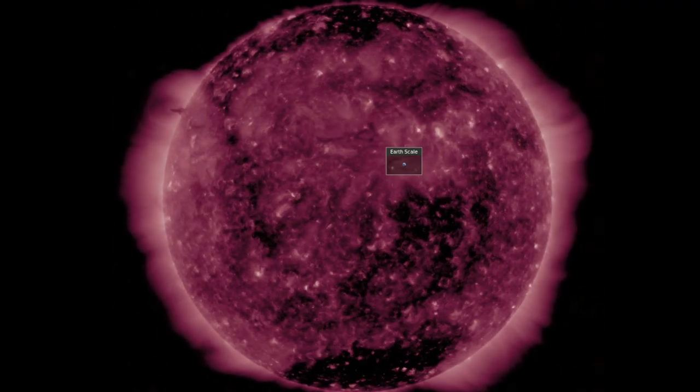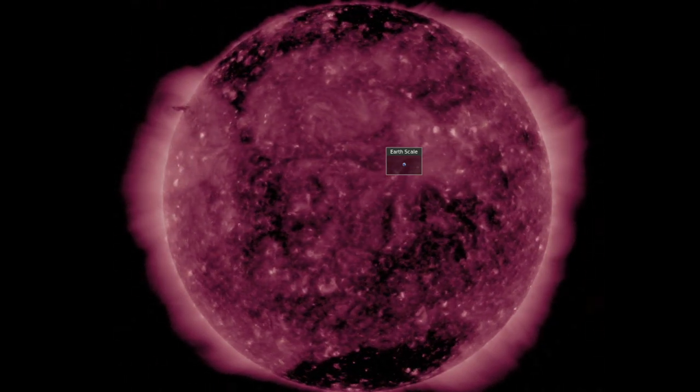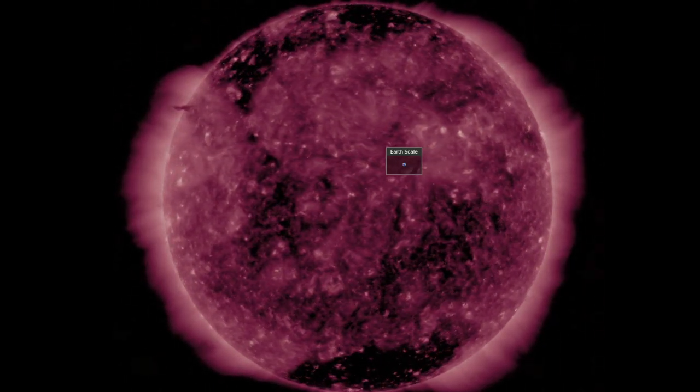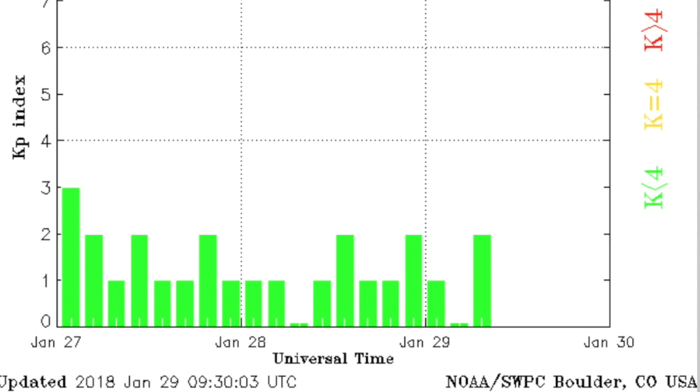Stepping back out, that coronal hole system coming in will face Earth tomorrow. Meanwhile we are still awaiting impact from the departing coronal hole's solar wind. The solar wind we do have is relatively calm, but a phi angle shift in blue this morning could see a solar wind intensification within about 36 hours. However, right now all is calm here at Earth.